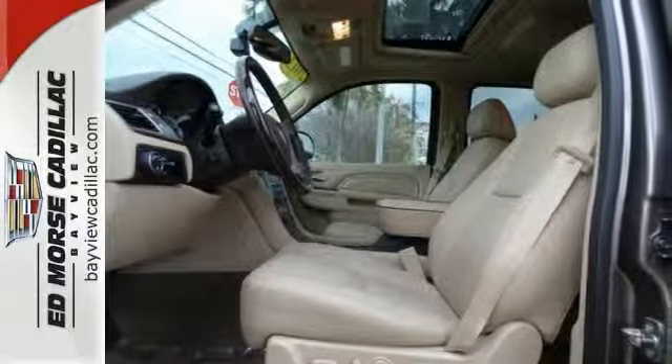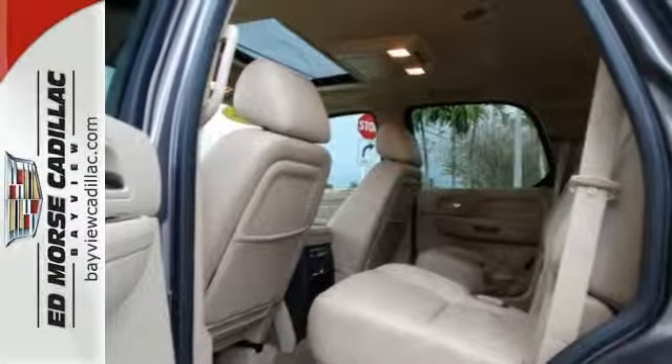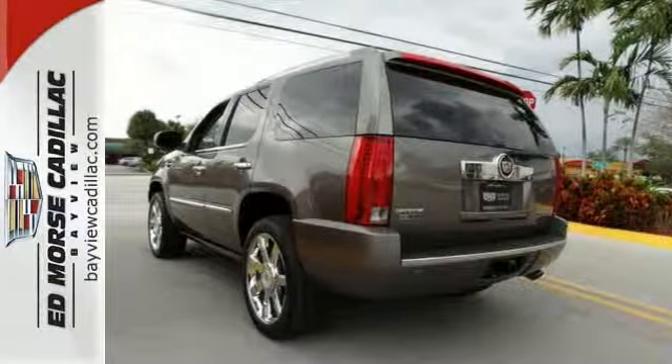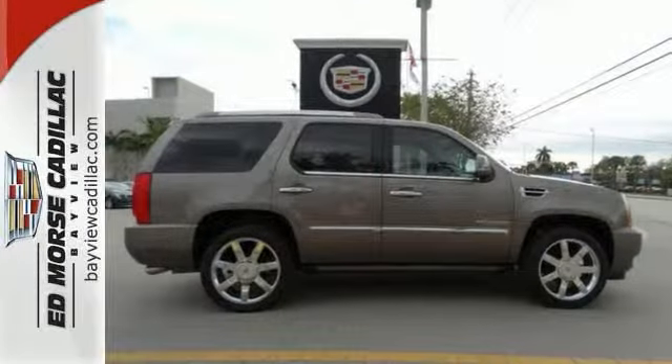You'll also get the peace of mind that comes with GM's reputation for quality and safety. Flush out the bad driving experiences in the past and start driving positively today.